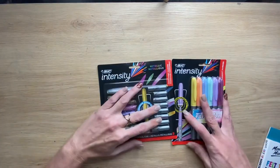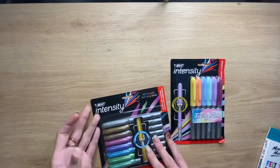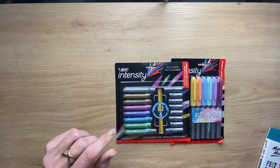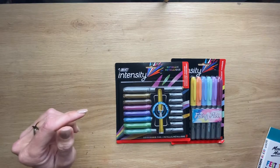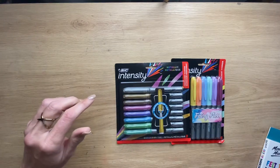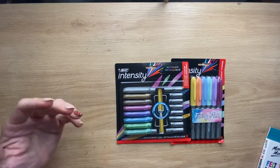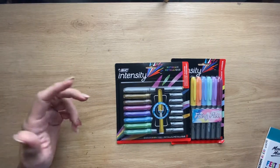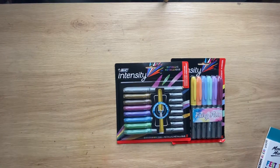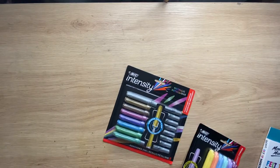I grabbed a few Bic Intensity markers - I've got some metallic ones and pastel ones. I have a huge number of Sharpies, but I thought these would be a nice addition. The metallic Sharpies I've got are only silver, bronze and gold, and I didn't have a lot of pastel colours. So again, I did it because I wanted to.